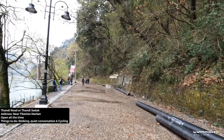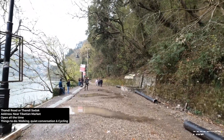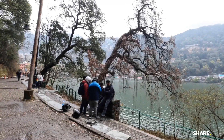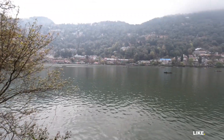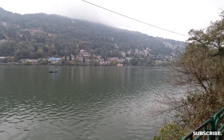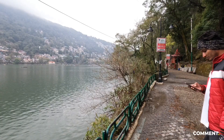Spot 4: Thandi Road, or Thandi Sadak. As the name suggests, it is the coolest isolated street in Nainital, stretching about one kilometer and meant only for pedestrians. Local people enjoy jogging on the sadak and strolling in the mornings or evenings. This has always been the favorite place for locals, from where they see the beautiful Naina Lake and the surrounding mountains.